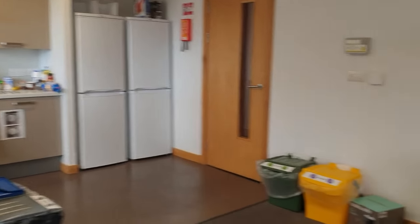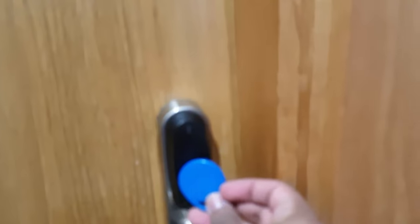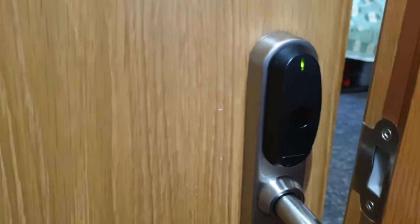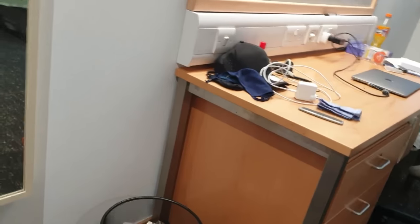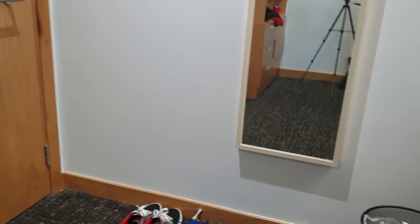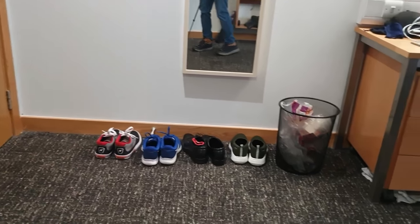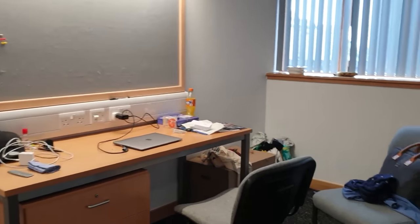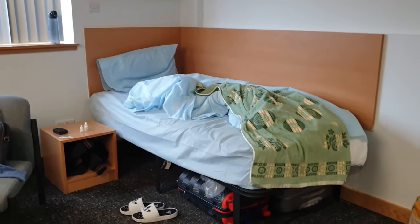Now let's go to my room. So this is my room. Where there is an entry, there is a space. This is my study table, there is a board and there is a light. After that, there is a big window and there are two chairs. Then, I have a bed.